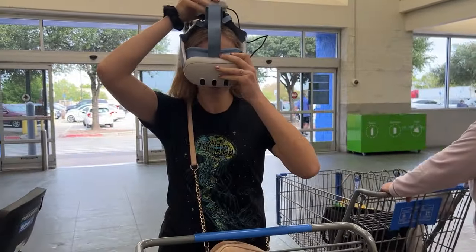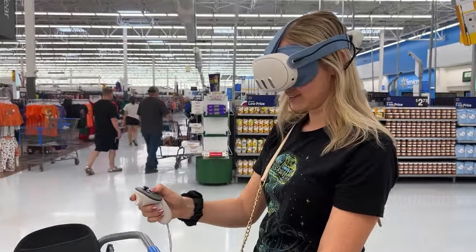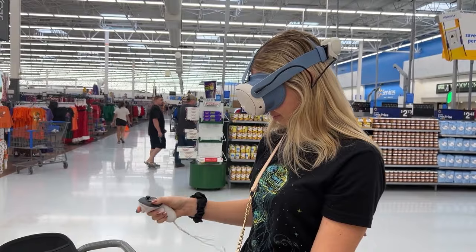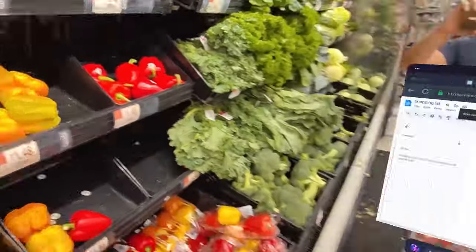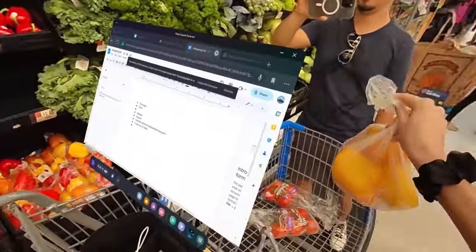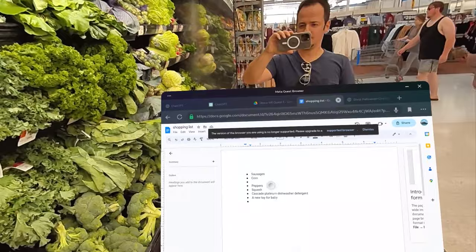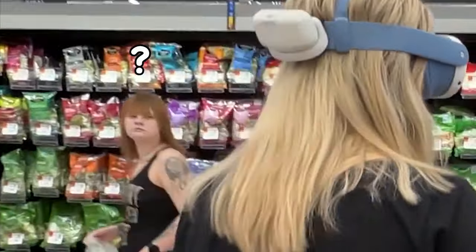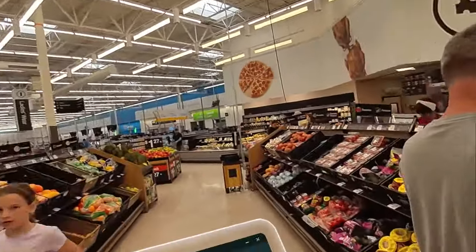Recently I did something I never thought I would do — I wore my Quest 3 to Walmart. Doing something like this in the most public place I could think of definitely made me nervous, and I almost got cold feet and shut down the whole thing. I really wanted to see if it was possible to use the pass-through quality of Quest 3 to do everyday stuff like grocery shopping, and of course if people would freak out when they see a girl walking into Walmart with a headset on her head yet still able to navigate perfectly.